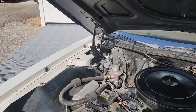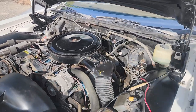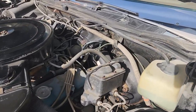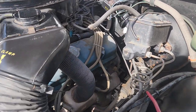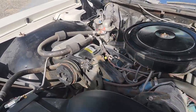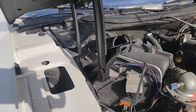He resisted the urge to over-detail the engine bay, so it's all stock in here. Exactly what we want to see — this is a true survivor car.